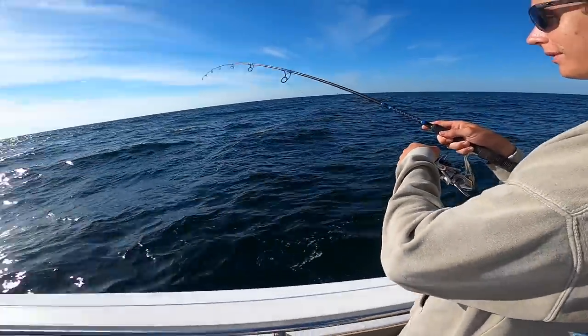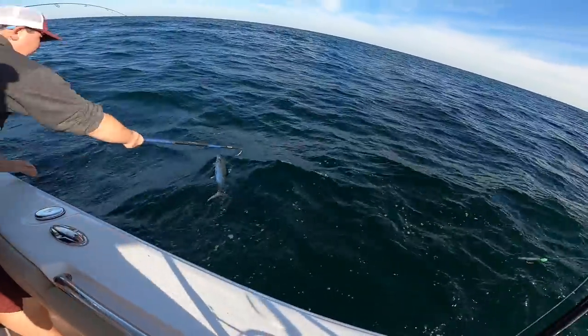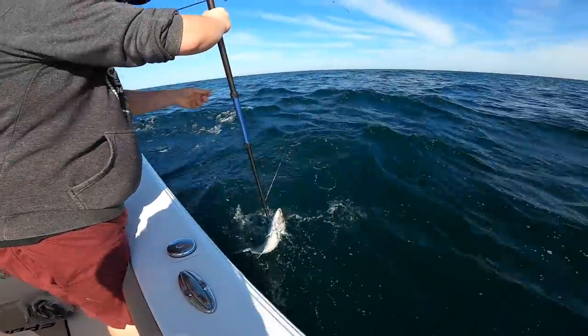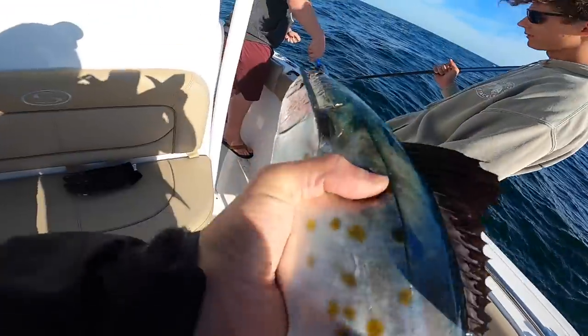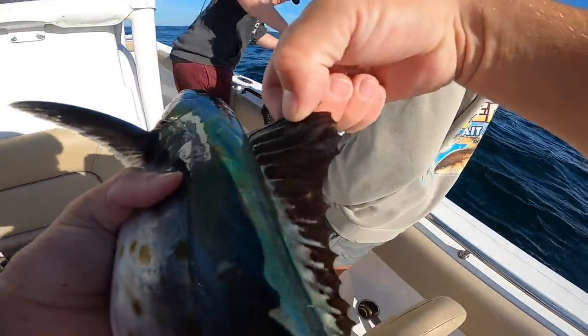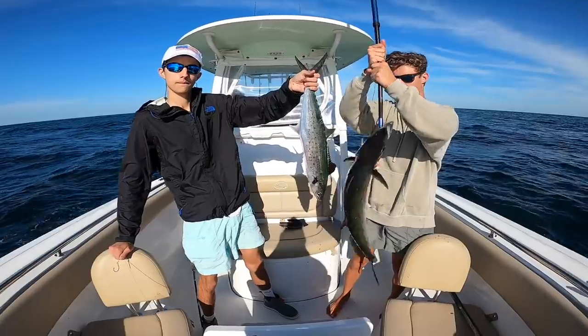Hear that Stradic screaming! There you go, boom! Heck yeah, good job! Emory's got a stud Spanish mackerel. You can tell by that dark sail on the front. Those are the best eating of the mackerel — heck yeah, there we go!